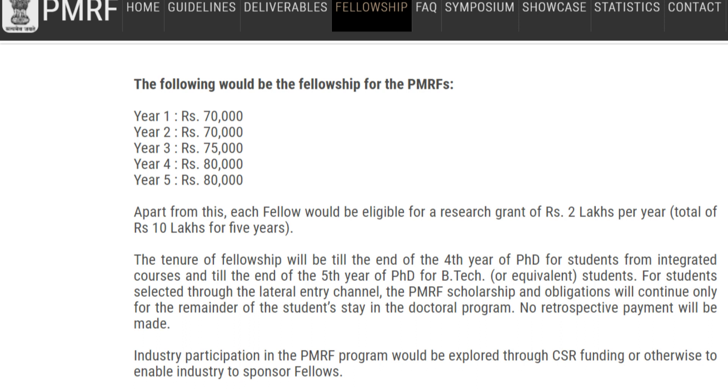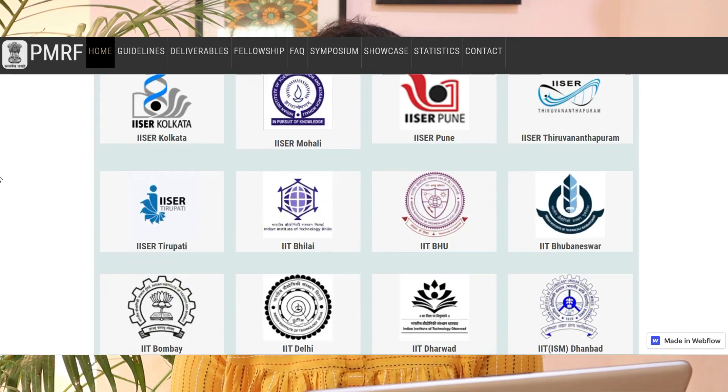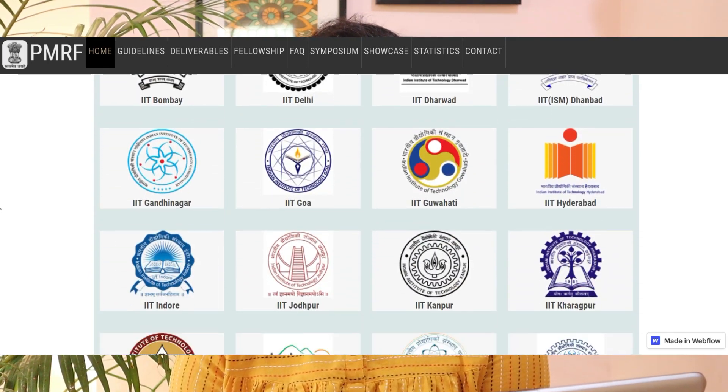If you are doing an integrated PhD, the grant will be given till the 4th year. If you are doing a PhD after a B.Tech or equivalent degree, the grant will be given till 5 years. There will also be a tie-up between industry and the research unit where you are working. Not all institutes are eligible — as of now, 38 institutes and universities are covered, mostly IISERs and IITs.